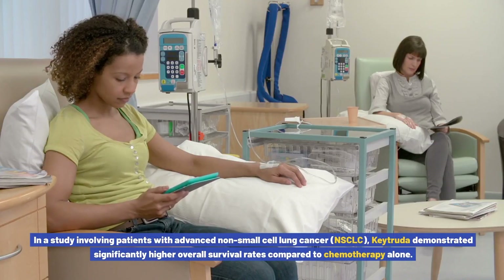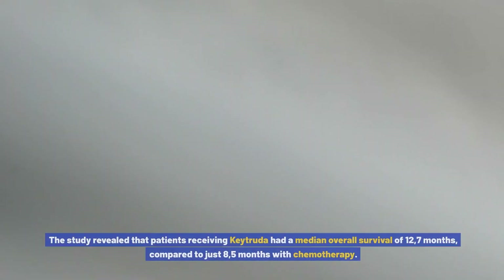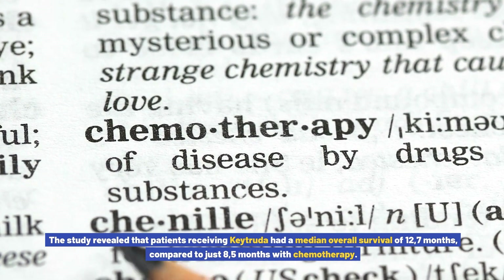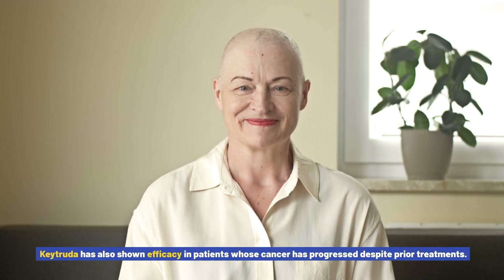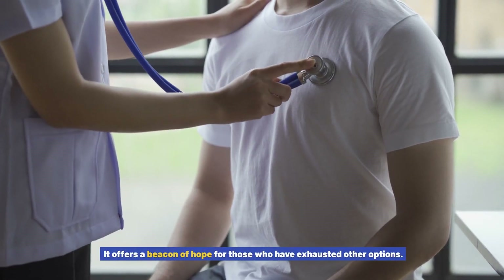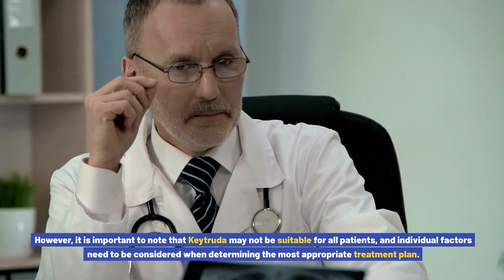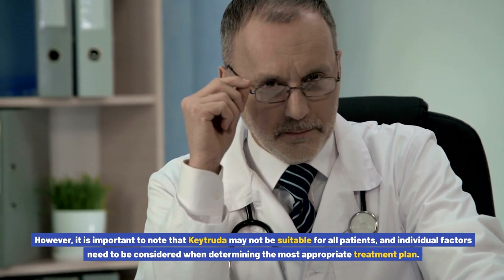In a study involving patients with advanced non-small cell lung cancer (NSCLC), Keytruda demonstrated significantly higher overall survival rates compared to chemotherapy alone. Patients receiving Keytruda had a median overall survival of 12.7 months, compared to just 8.5 months with chemotherapy. Keytruda has also shown efficacy in patients whose cancer has progressed despite prior treatments, offering a beacon of hope for those who have exhausted other options. However, Keytruda may not be suitable for all patients, and individual factors need to be considered when determining the most appropriate treatment plan.